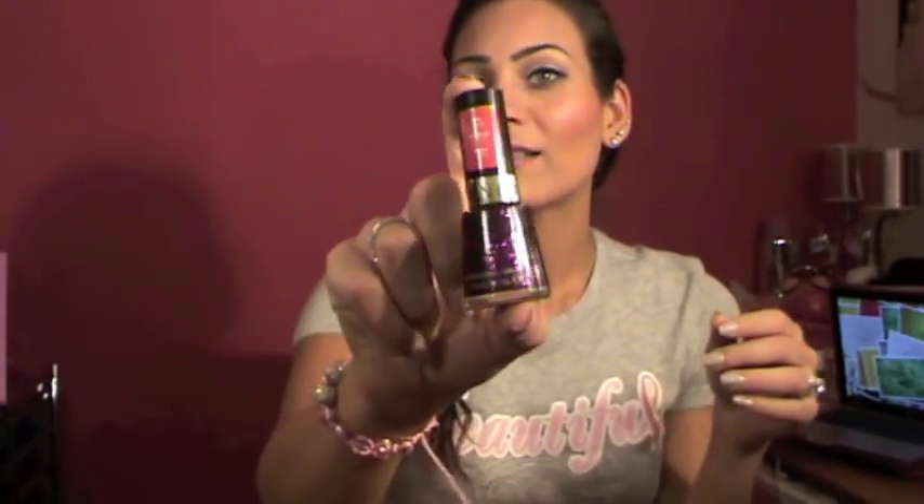I also want to mention this Revlon nail polish in Facets of Fuchsia. It's like a chunky purple hot-pink glitter — very pretty on the nails. But when it came time to remove it, it gave me a really hard time. So I have a love-hate relationship with it. If you know any tips or tricks for removing glitter nail polish, please let me know!